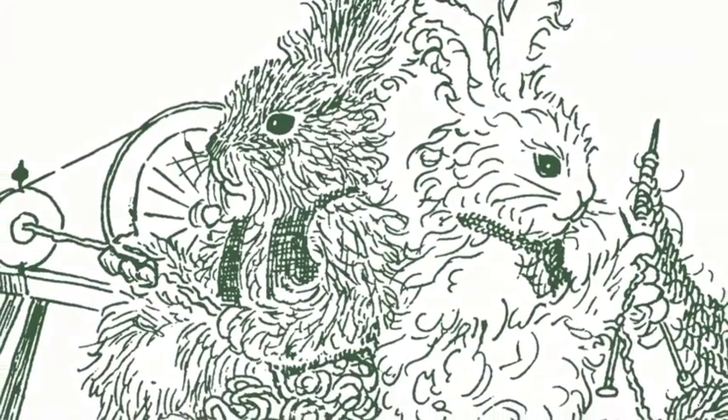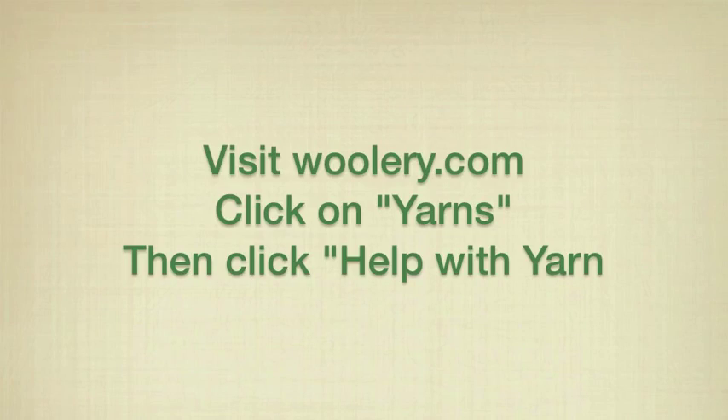The wraps per inch chart, as well as other information on common sets, is available on our website. If you'd like more information or have questions, feel free to call or email one of our friendly staffers at The Woolery.